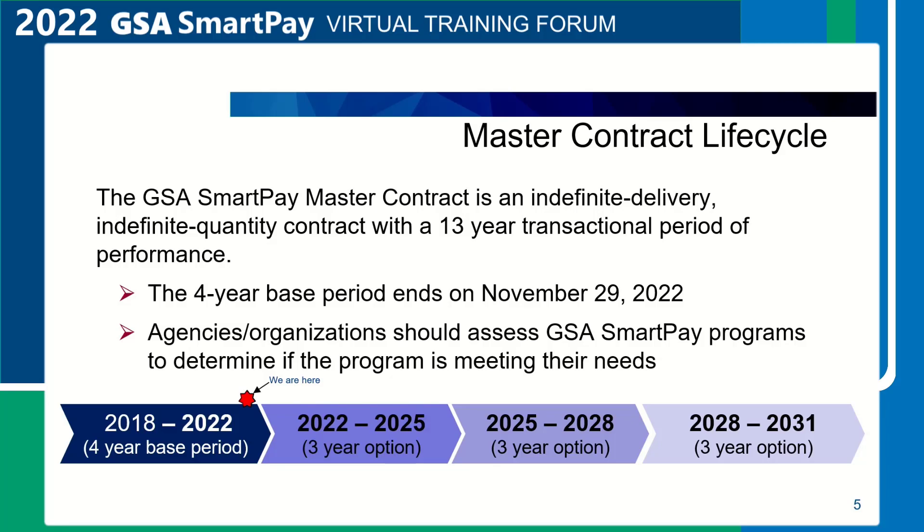The three three-year option periods are identified on the bottom of the slide. The first option period is fast approaching for the period of performance, November 30, 2022 through November 29, 2025.